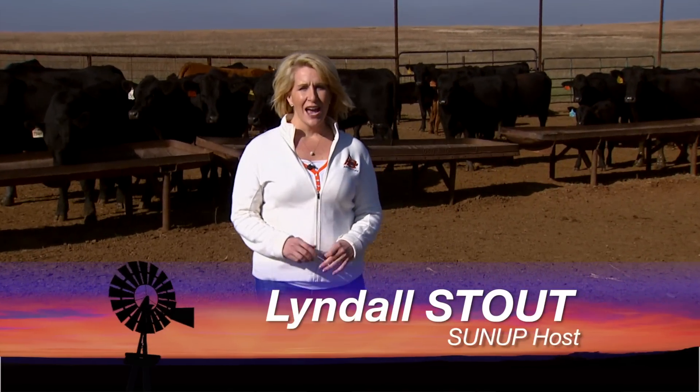Hello everyone and welcome to SUNUP. I'm Lyndall Stout. After record liquidation following years of drought, Oklahoma producers are in the process of rebuilding their herds, and one option they have is to turn to technology to time the breeding process.